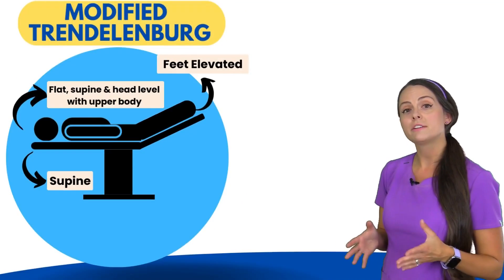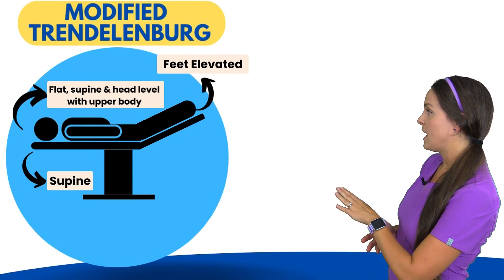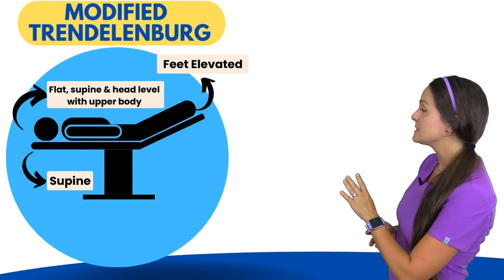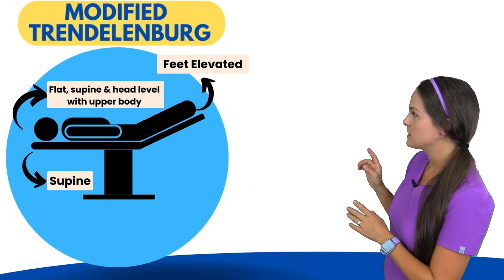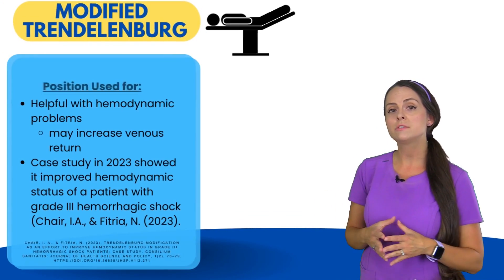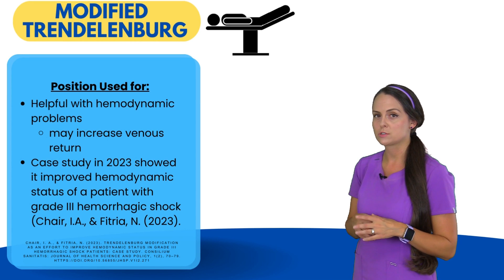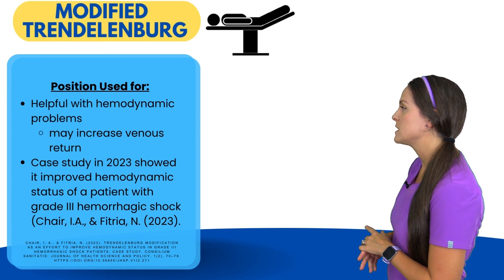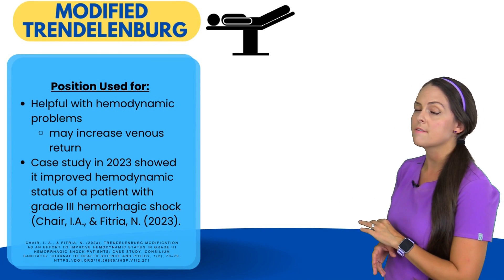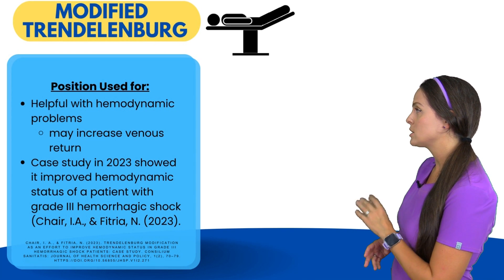Lastly is the modified Trendelenburg position. With this position, the patient is flat in the supine position — their head is level with their upper body, but their feet are elevated, so that foot of the bed angle is increased. This position can be helpful with hemodynamic problems because it could potentially increase venous return, which is why we're elevating those legs. There was a case study done in 2023 that showed improvement of hemodynamic status of a patient who had a grade three hemorrhagic shock.